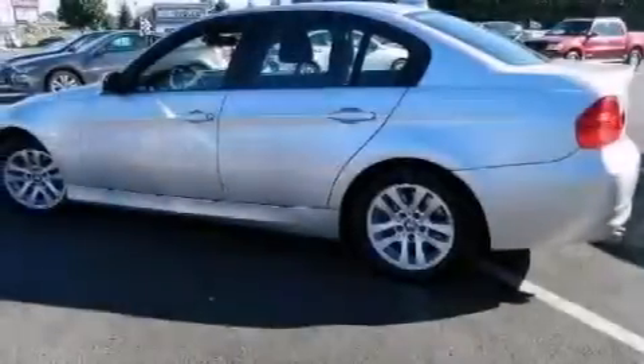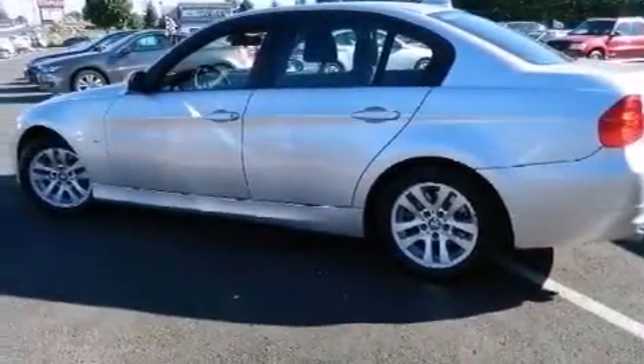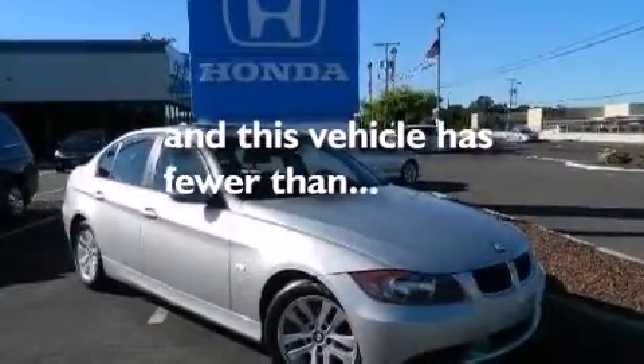Also included are rear curtain airbags, air conditioning with automatic climate control, and this vehicle has less than 45,000 miles.